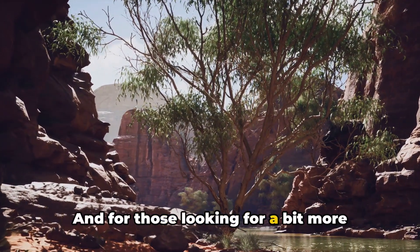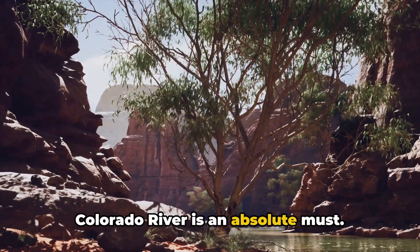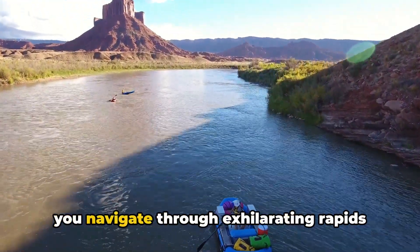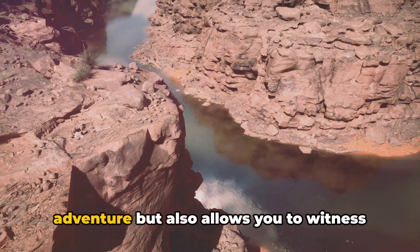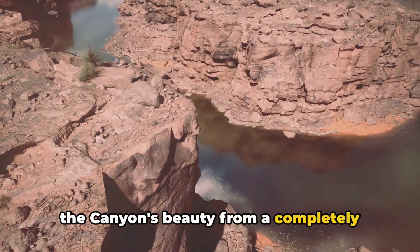For those looking for a bit more adrenaline, whitewater rafting on the Colorado River is an absolute must. Feel the rush of the river beneath you as you navigate through exhilarating rapids and serene stretches. Rafting not only quenches your thirst for adventure, but also allows you to witness the canyon's beauty from a completely different angle.